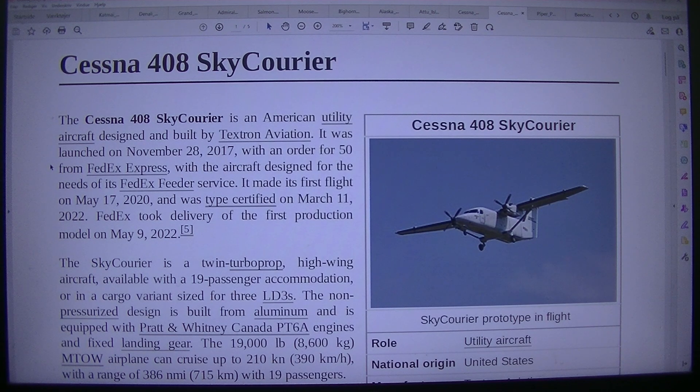The Cessna 408 Skycarrier is an American utility aircraft designed and built by Textron Aviation. It was launched on the 28th of November 2017, with an order of 450 from FedEx Express, with the aircraft designed for the needs of its FedEx feeder service. It made its first flight on the 17th of May 2020, and was type certified on March 11, 2022. FedEx took delivery of the first production model on May 9, 2022.